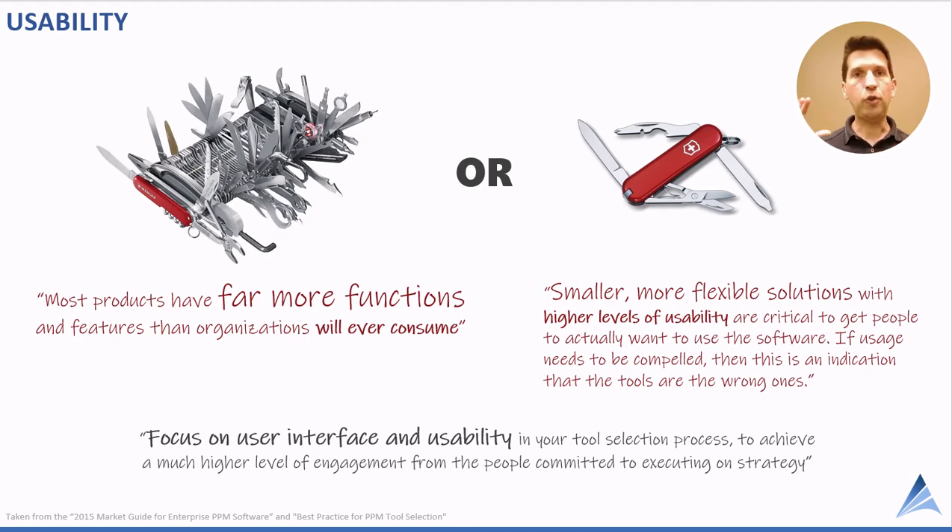Usability is also super critical. Pictures tell a thousand words — you can look at these two images and it explains the concept of usability very quickly. These are quotes from Gartner papers. The first: most products have far more functions and features than organizations will ever consume. That matches the image on the left — a real product with lots of functions that can do a lot of things, but it's not very usable.